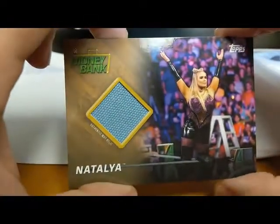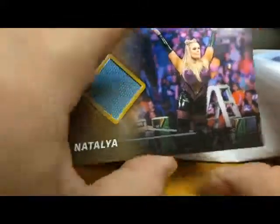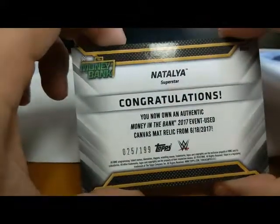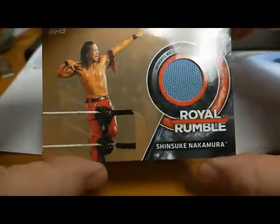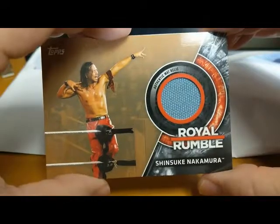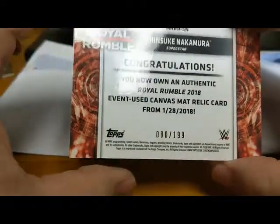We've got Natalya, the daughter of Jim 'The Anvil' Neidhart — authentic mat relic, numbered to 199. And we've got one more: Shinsuke Nakamura from the Royal Rumble mat relic, also numbered to 199. Not bad!